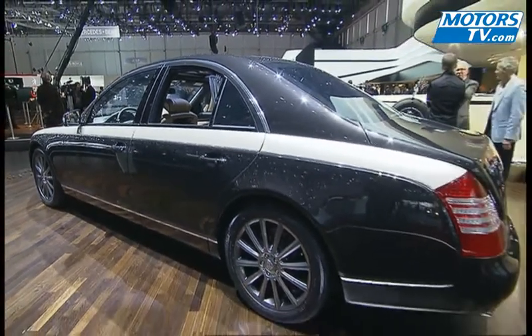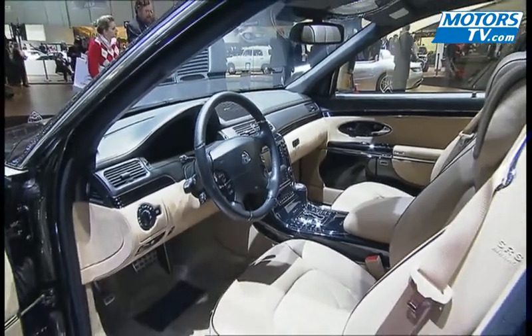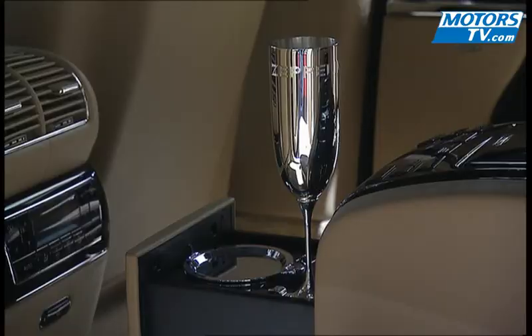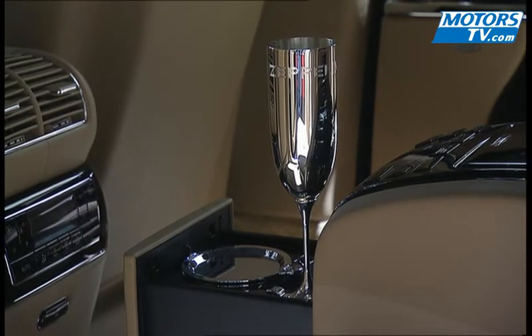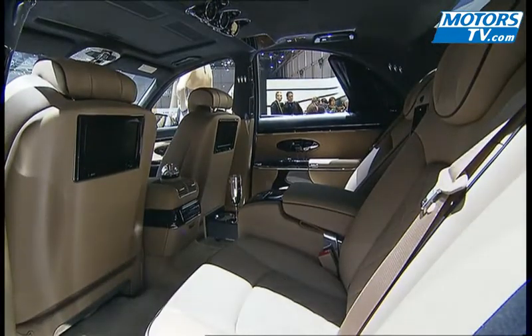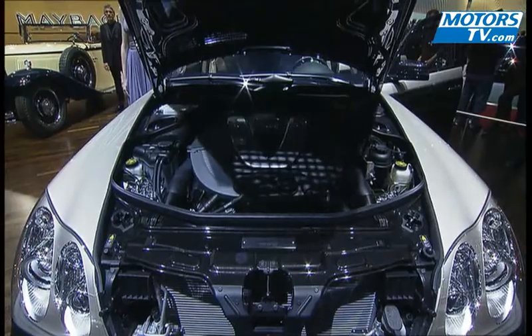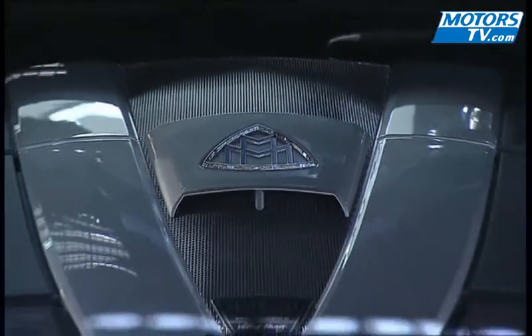The interior is awash in leather, and also features sheepskin carpeting, diamond-encrusted seats, champagne glasses, and a perfume sprayer. Both the Zeppelin 57 and 62 are powered by a 640-brake-horsepower twin-turbo V12, delivering a staggering 1,000 newton-metres of torque, and are the most powerful Maybachs on the road.